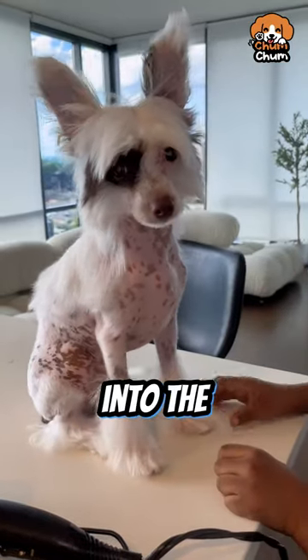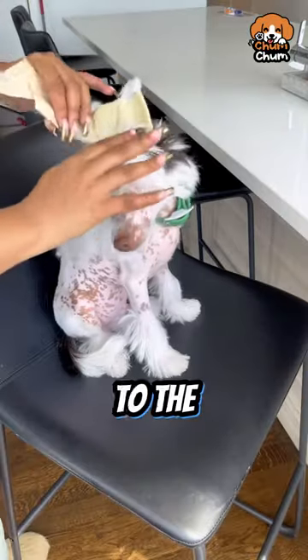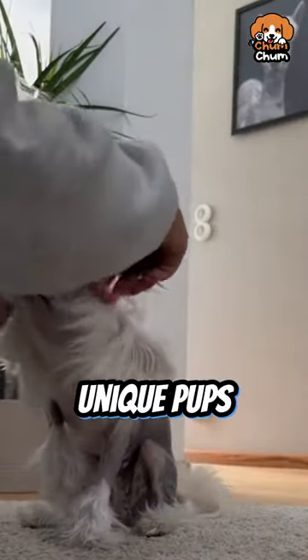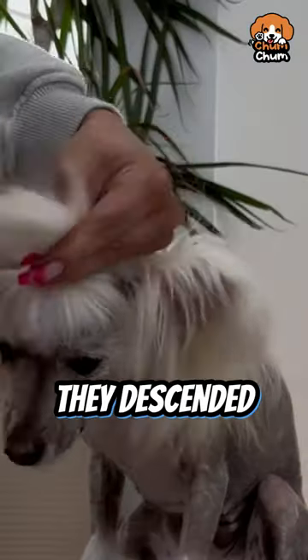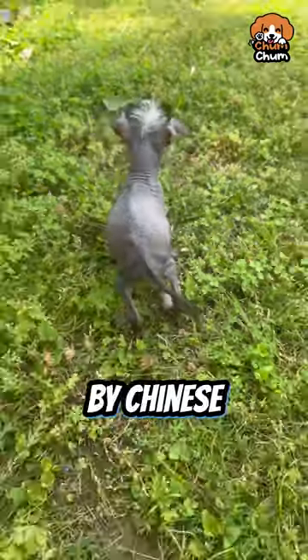What's up? Today we're diving into the world of one of the most fabulous dog breeds. Say hello to the Chinese Crested. Don't let the name fool you — these unique pups didn't originate in China. They descended from African hairless dogs and were later miniaturized by Chinese sailors.